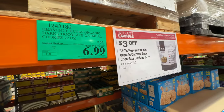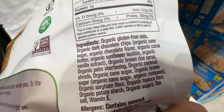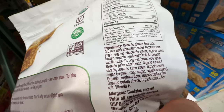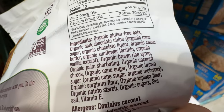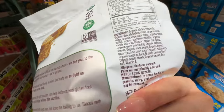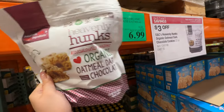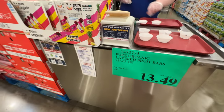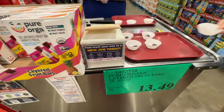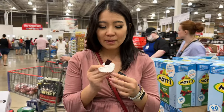Heavenly Hunks organic dark chocolate oatmeal is three dollars off. These are actually really tasty — gluten-free oats, chocolate chips, everything organic. They do have organic palm shortening, which isn't ideal, but other than that it tastes really good. Not the healthiest at nine grams of sugar, but it tastes amazing.